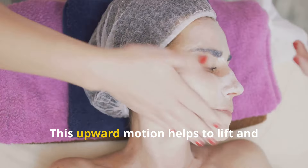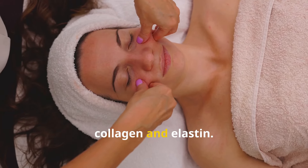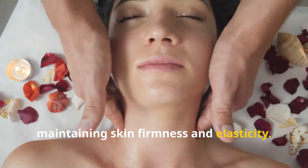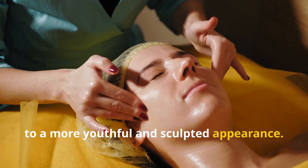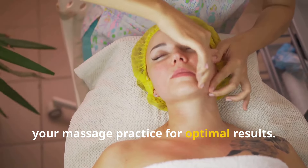By regularly stimulating the muscles and tissues in the face, you can encourage the production of collagen and elastin. These proteins are essential for maintaining skin firmness and elasticity. These lifting techniques can contribute to a more youthful and sculpted appearance. Remember to be gentle and consistent with your massage practice for optimal results.